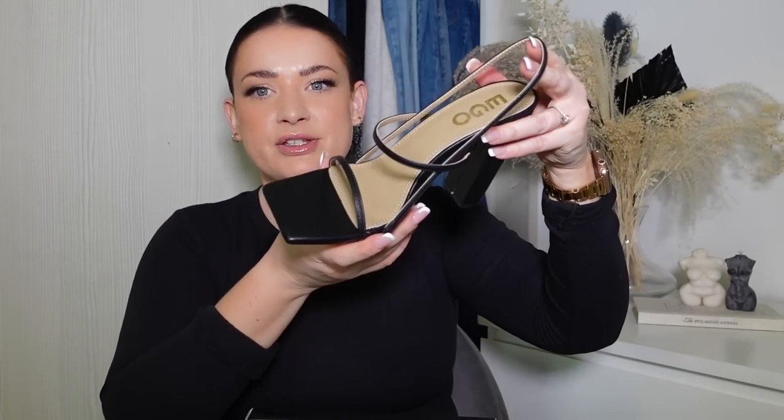I'm a size 6 with wide feet, so I need a shoe that gives support. This is just a really lovely pair to take me into summer, but also a good staple to get out every single year. The ones I showed you previously I've had for so many years — because they have a good sturdy heel and the foot is properly supported, they will last a long time, especially if they're real leather. I've linked these down below if you want to give them a go.